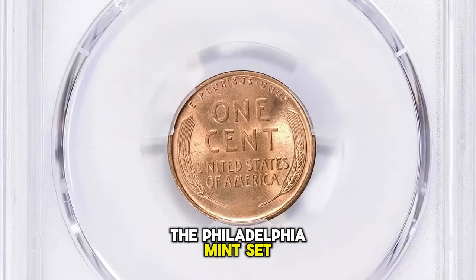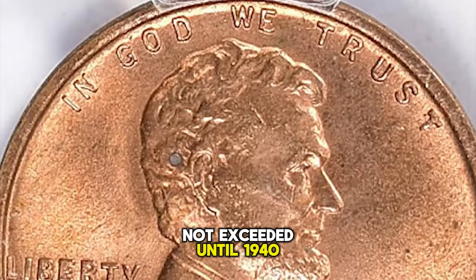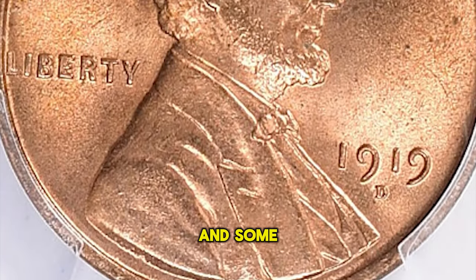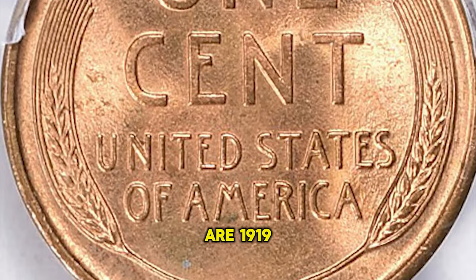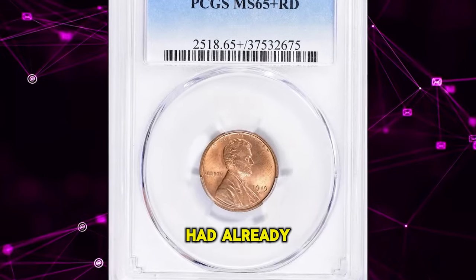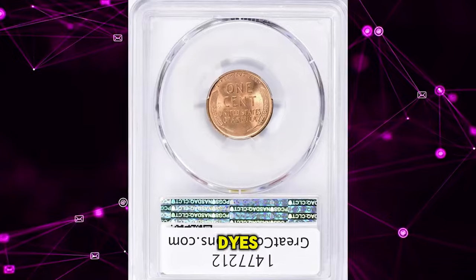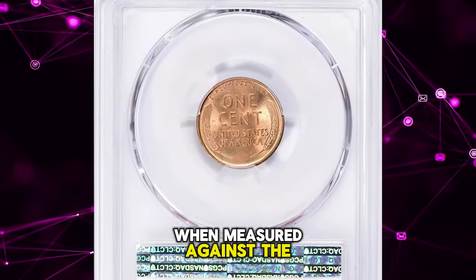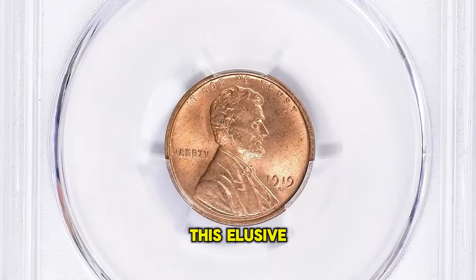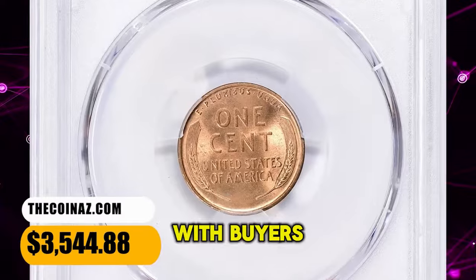The Philadelphia Mint set a record for cent production in 1919 that was not exceeded until 1940 when another war loomed. This issue is common in all grades, and some of the finest early date Lincolns are 1919 P cents. Though the amazingly detailed obverse hub of 1916 had already lost some of its finer features, well-struck examples from fresh dies are still quite pleasing when measured against the grossly distorted images from the 1940s–60s. This elusive penny was sold for $3,544.88 with buyer's fee.